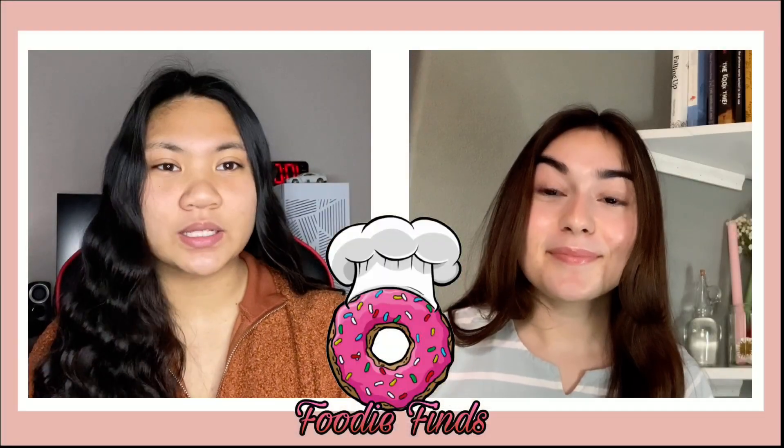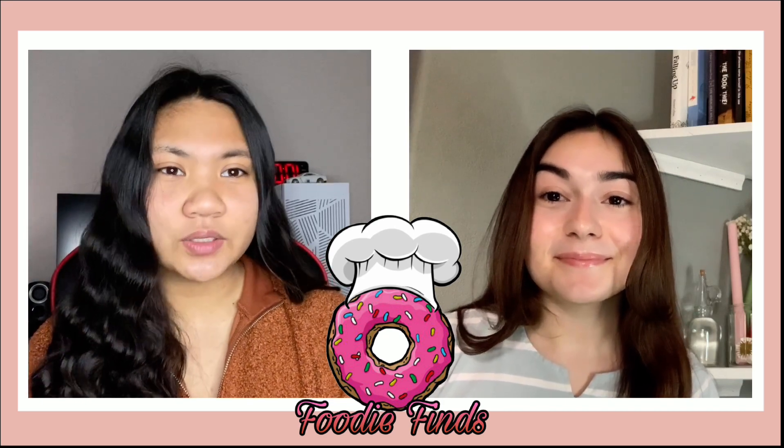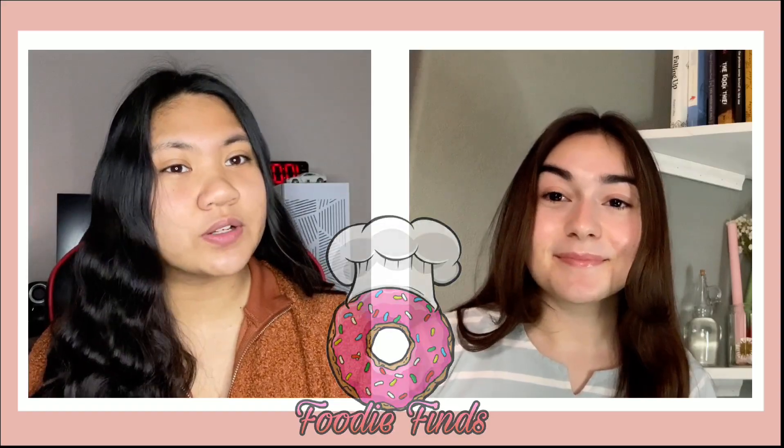If you're in the area, make sure to check out Honeysalt. You won't regret it. Well, that's all for Foodie Finds. I'm Alexis Bocconi and I'm Natalie Lopez. Don't forget to subscribe to our YouTube channel at HMG News for more videos every Monday. Follow us on Instagram at hawkmediagroup.news. Have a great day, Hawks.